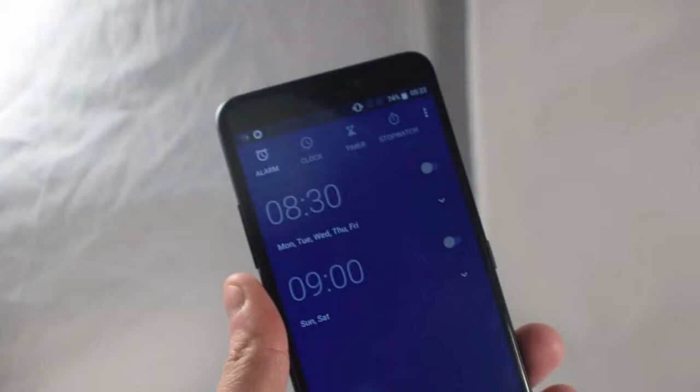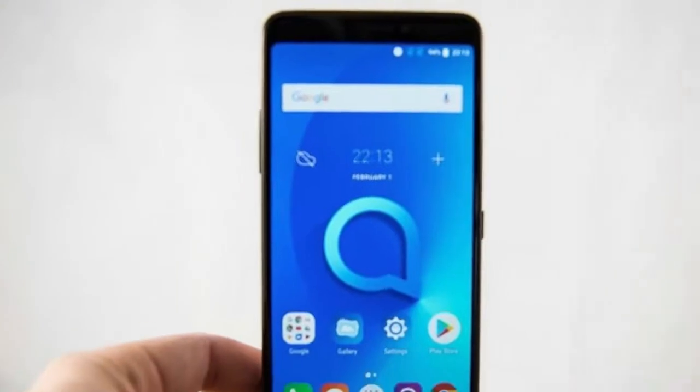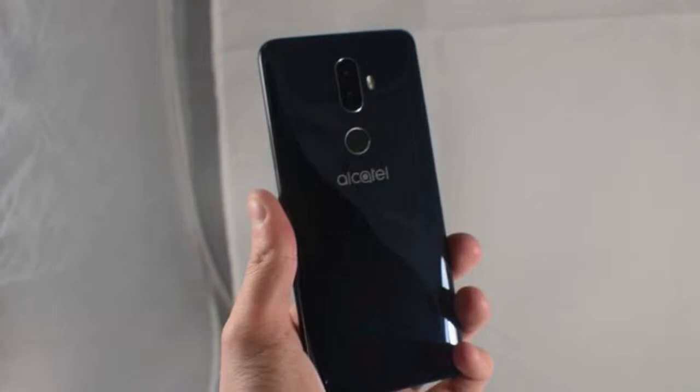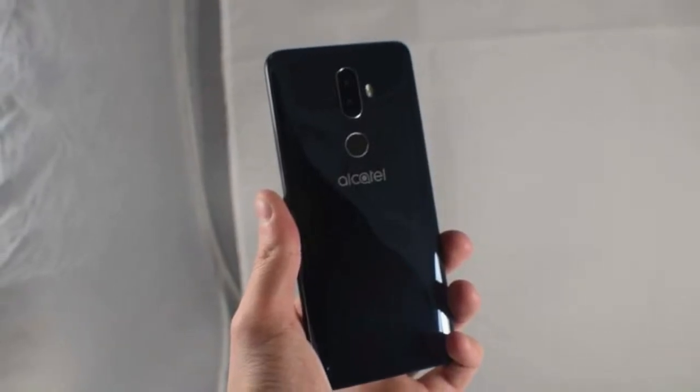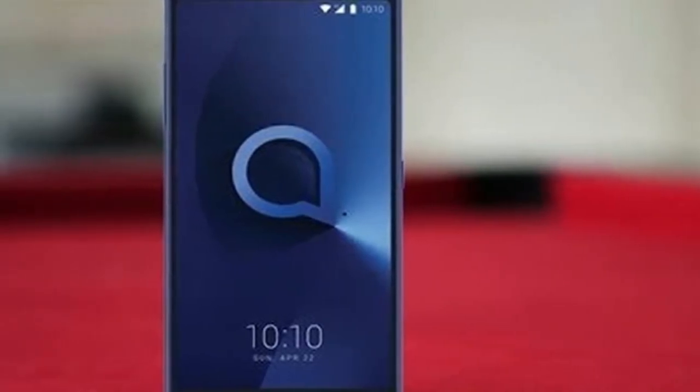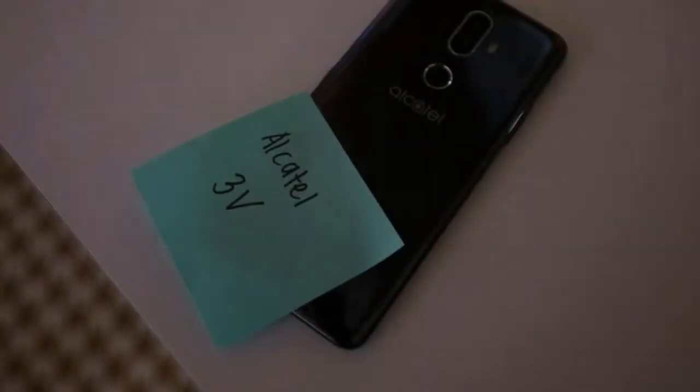We were already expecting Alcatel to announce its new 3V flagship smartphone at MWC — one that was teased at CES. However, the promotional video, along with some press materials including specs and photos, have also been uncovered ahead of the phone's full announcement.